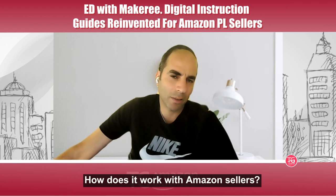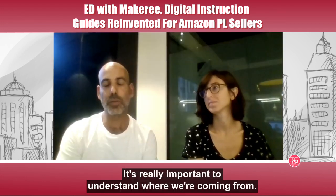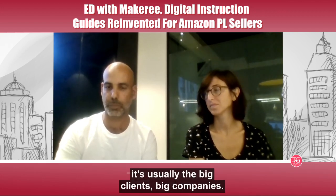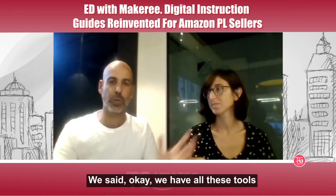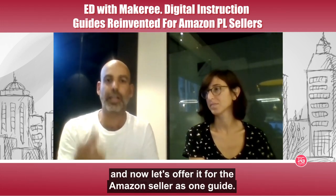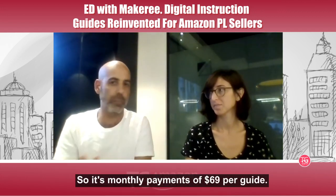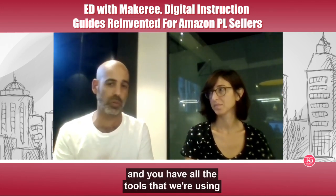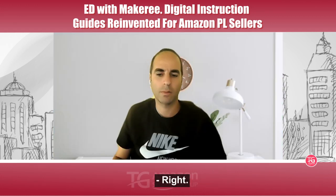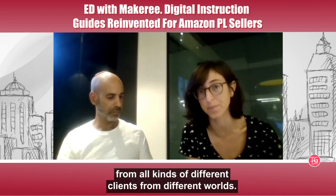How does pricing work? We typically work with big companies, and after developing all those tools for them, we decided to offer it to Amazon sellers as one guide for a simple monthly payment. We managed to put everything into one monthly payment of $69 per guide. If you want to use an additional guide, it's $49. That's the cost for the service, and you get all the tools we use for larger companies. We're a software company so we're constantly advancing and adding functionality based on feedback from clients across different industries.